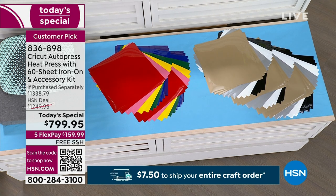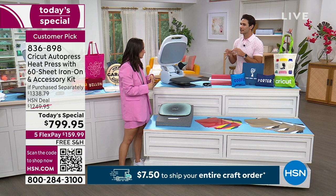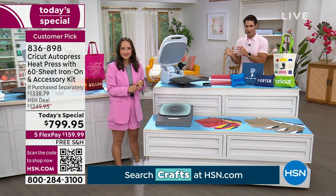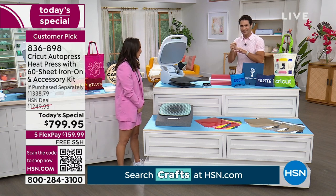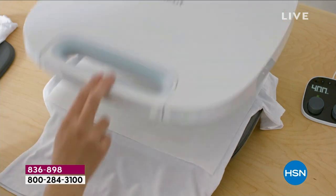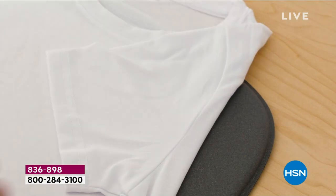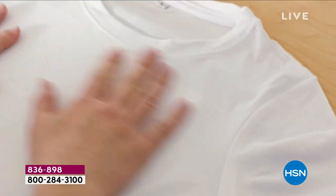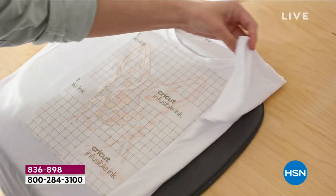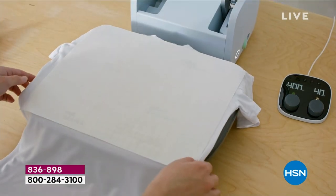Your little control pod is really the magic touch. When it comes to repeatable results — if you've used an iron before or a smaller press, you know you have to baby it, constantly moving it, dealing with hot spots. This side does a little better than that side. That's what the Cricut Auto Press does so well — you can set your time and temp right here.